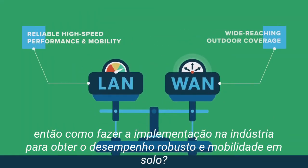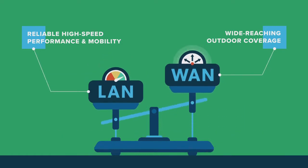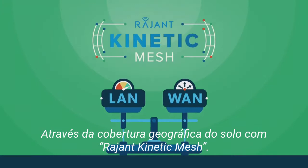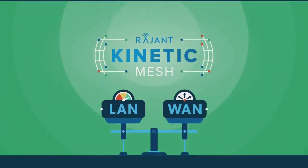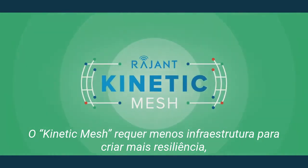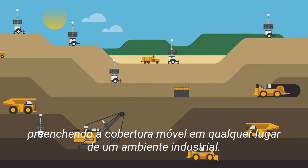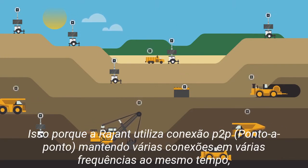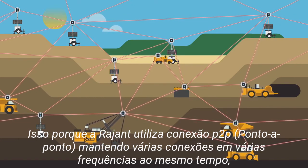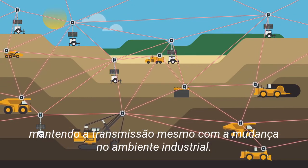So how do industrial deployments get the robust performance and mobility of a LAN, with the geographic coverage of a WAN? With Raging Kinetic Mesh. Kinetic Mesh requires less infrastructure to create more resilient, fully mobile coverage everywhere across an industrial environment. That's because Raging's breadcrumb nodes work peer-to-peer, holding multiple connections over multiple frequencies at the same time, maintaining bandwidth as the industrial environment changes.